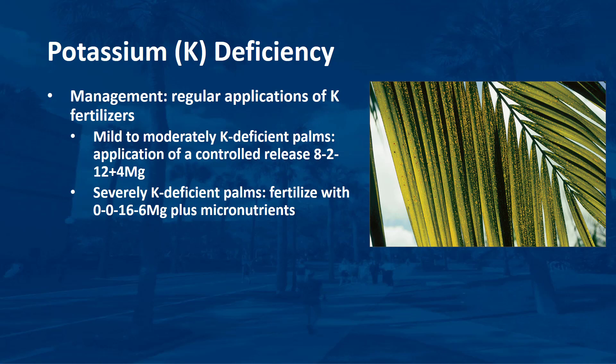Severely potassium-deficient palms should be fertilized with a no-nitrogen, no-phosphorus controlled-release palm fertilizer, such as 0-0-16-6 magnesium plus micronutrients, instead of the 8-2-12-4 magnesium material for the first two applications. Subsequent fertilization should then be with the 8-2-12-4 magnesium material.